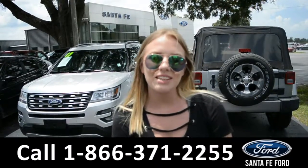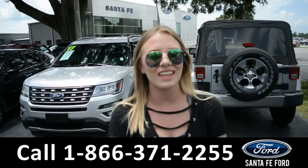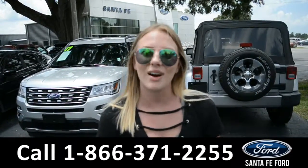For more information on this specific vehicle, please visit us online at SantaFeFord.com or give us a call at the number located down below. This was Kelsey — thanks for watching.